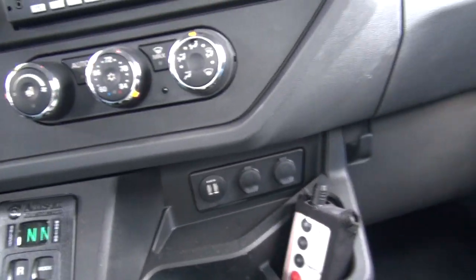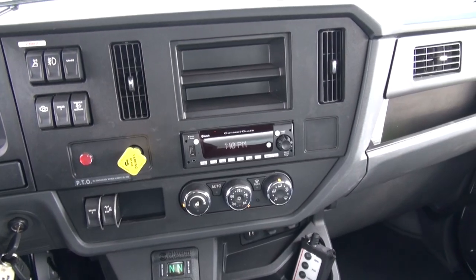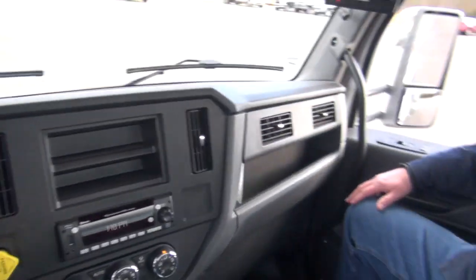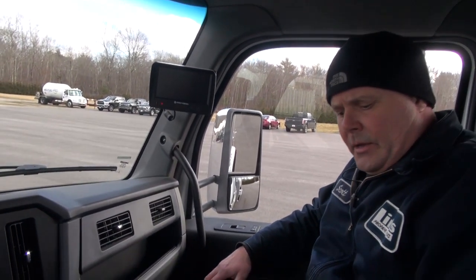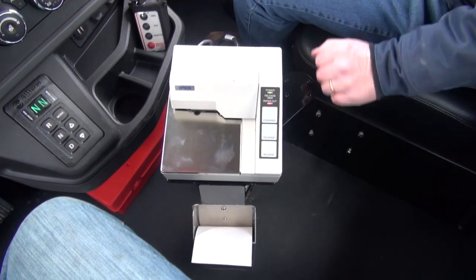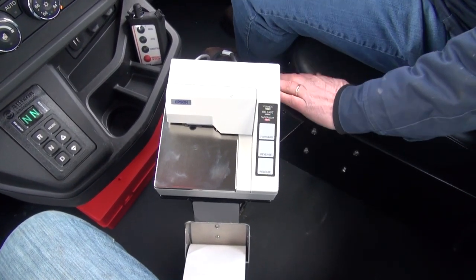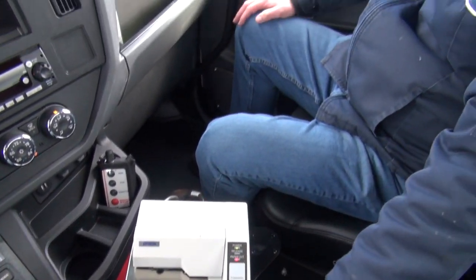Charge all your in-cab electronics — phones, tablets — whatever you need to keep charged up throughout the day. We have a custom-made printer stand here. It's nice and solid, custom-made to each cab, so it's not going to be rattling or shaking as you're driving down the road. With your Epson slip printer, down below we've got a ticket holder. This really helps keep your drivers organized. A lot of times you'll see tickets stacked on the windshield or in a box on the floor, but this really helps them stay organized.